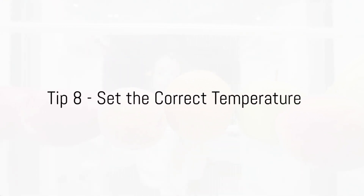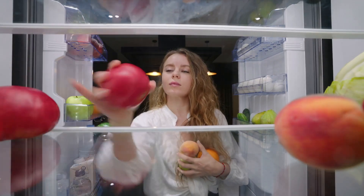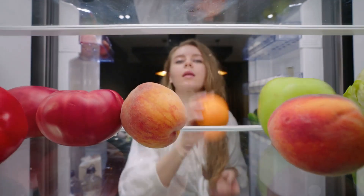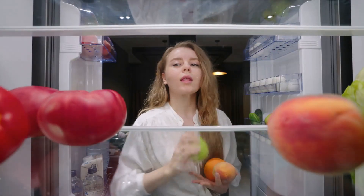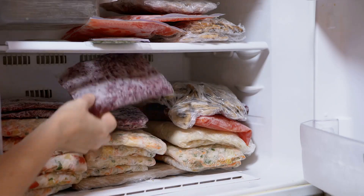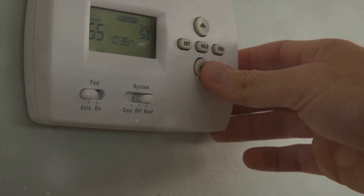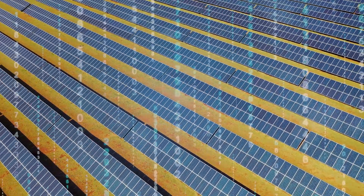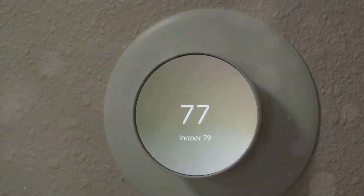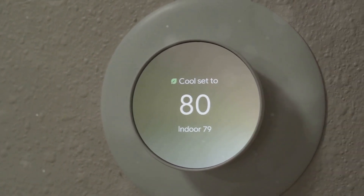Tip number eight is all about the right temperature. Setting your refrigerator and freezer to the correct temperature can significantly contribute to energy conservation. Ideally, your refrigerator should be humming along at a cool 36 to 38 degrees Fahrenheit. This ensures your food stays fresh without turning your fridge into an energy-guzzling icebox. As for the freezer, aim for a brisk 0 to 5 degrees Fahrenheit. Anything colder is unnecessary and only serves to hike up your energy bill. Remember, the right temperature means the right energy savings.